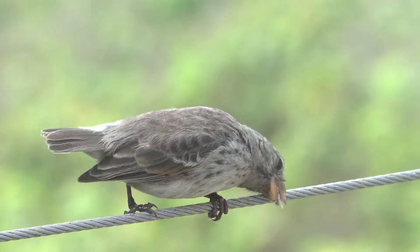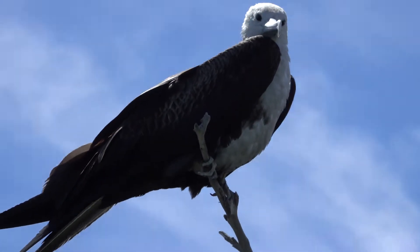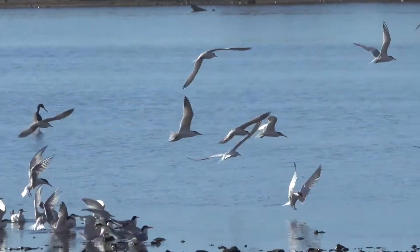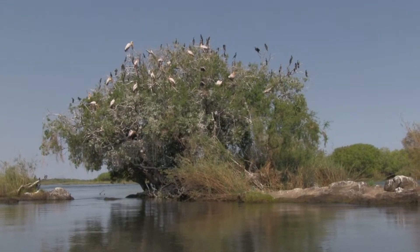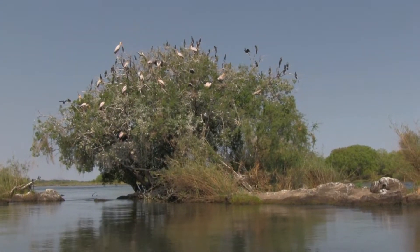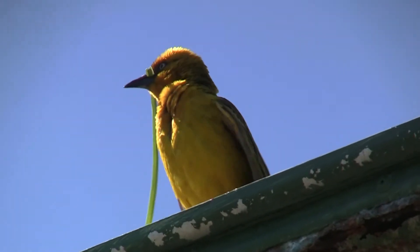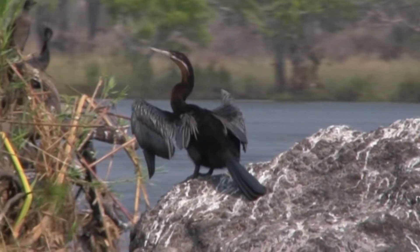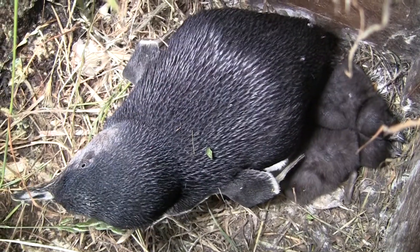We often look at birds and marvel. Sometimes we wish we could be them, perhaps because we would like to know what it's like to fly, or because we would love to see the world from high in the treetops. From birds that fit in the palm of our hands, to birds with wingspans so vast they're intimidating, these creatures showcase a beautiful evolutionary history.